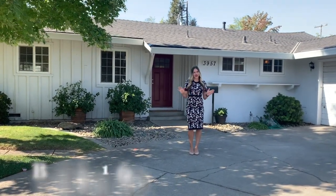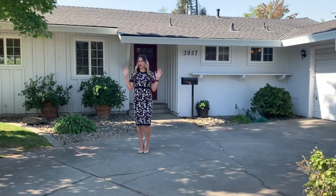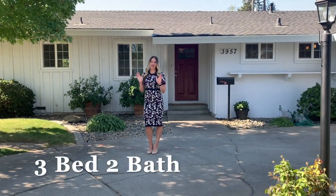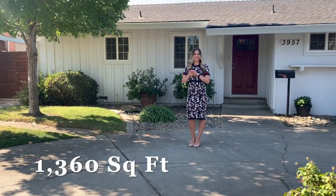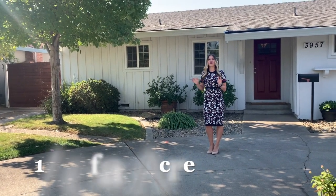This beautiful ranch-style home was built in 1960. It has much of the original glamour of the era with a little bit of a modern facelift. The home is three bedrooms, two bathrooms, and almost 1,400 square feet. It has a fantastic layout, and more importantly, it's located on a third of an acre.